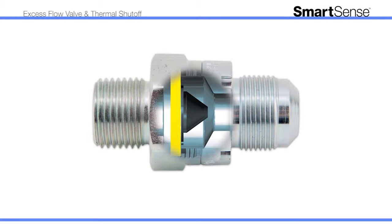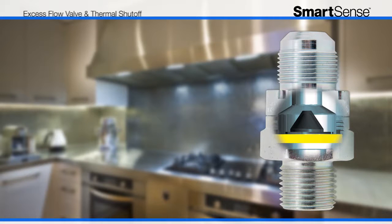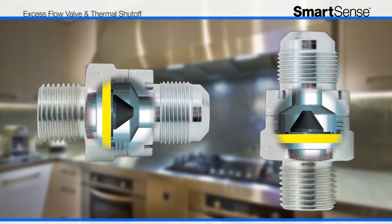SmartSense is constructed from corrosion-resistant steel to ensure high performance and durability. For increased flexibility during installation, SmartSense provides the unique option of either vertical or horizontal mounting with your gas appliances.